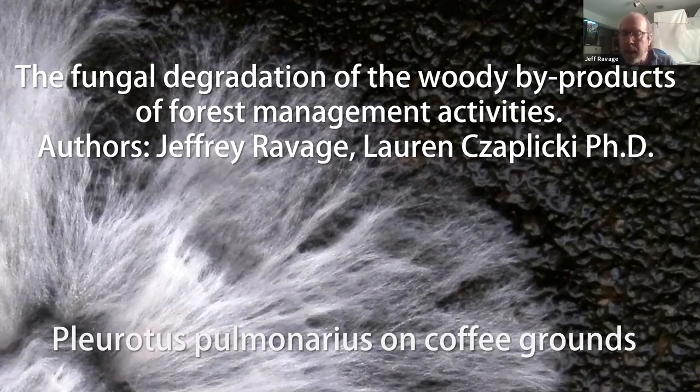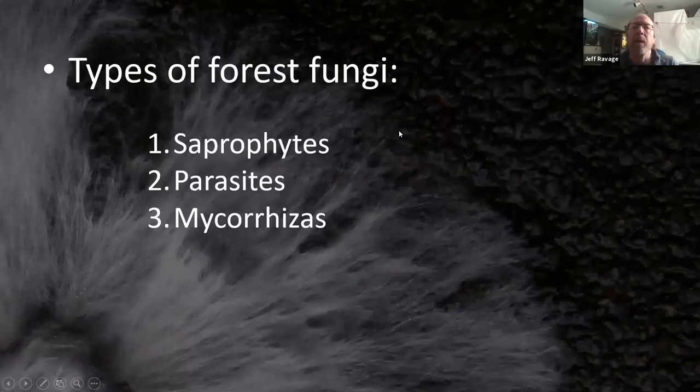Lauren Zeplicki, who is a principal of Science by Design in Boulder, helped run all the analysis, and we are going to dive into what we're doing.